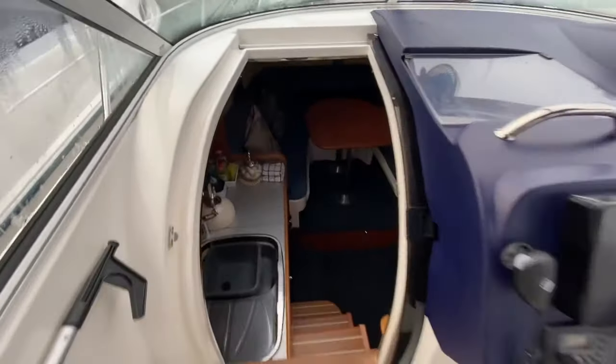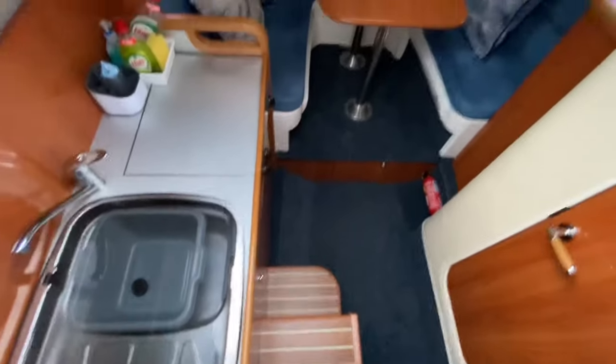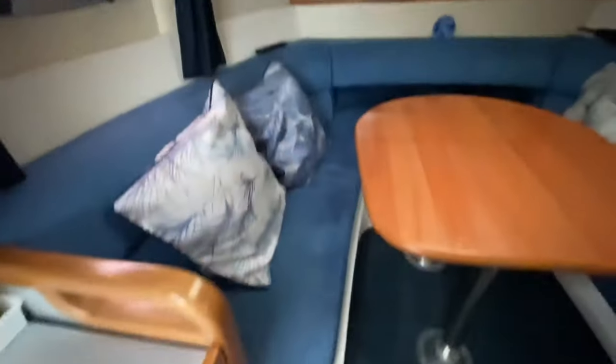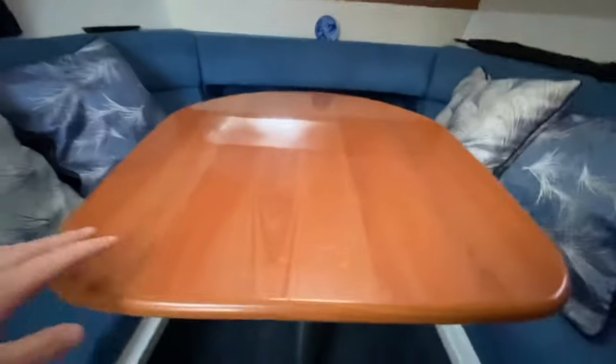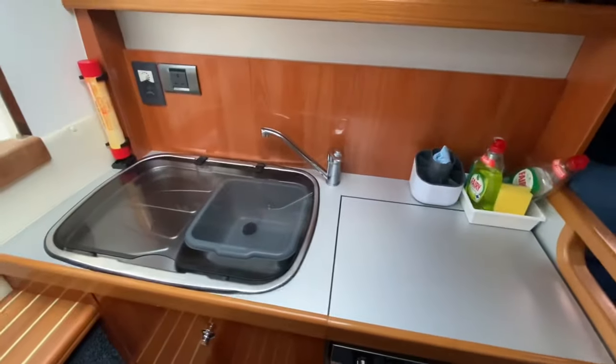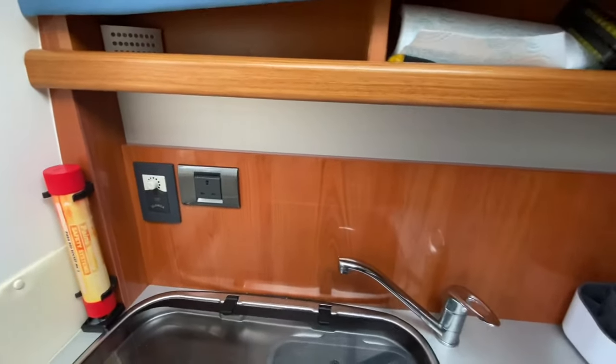Let's take a little look at the accommodation downstairs. Three steps down, finished in Teak and Holly — again, in impeccable condition. As are the carpets and the upholstery, not to forget the joinery as well. Look at the shine off this table, considering this boat's nearly 17 years old. The galley is very well laid out.